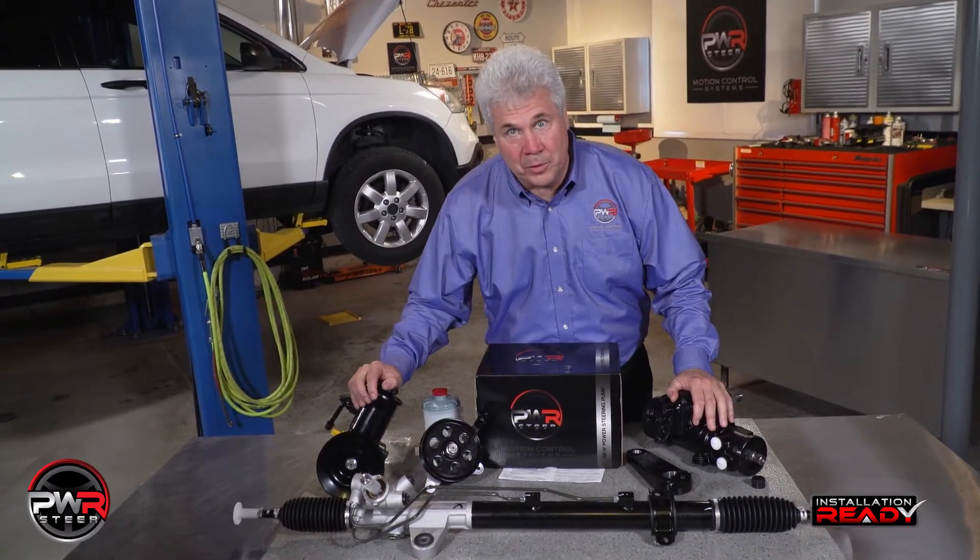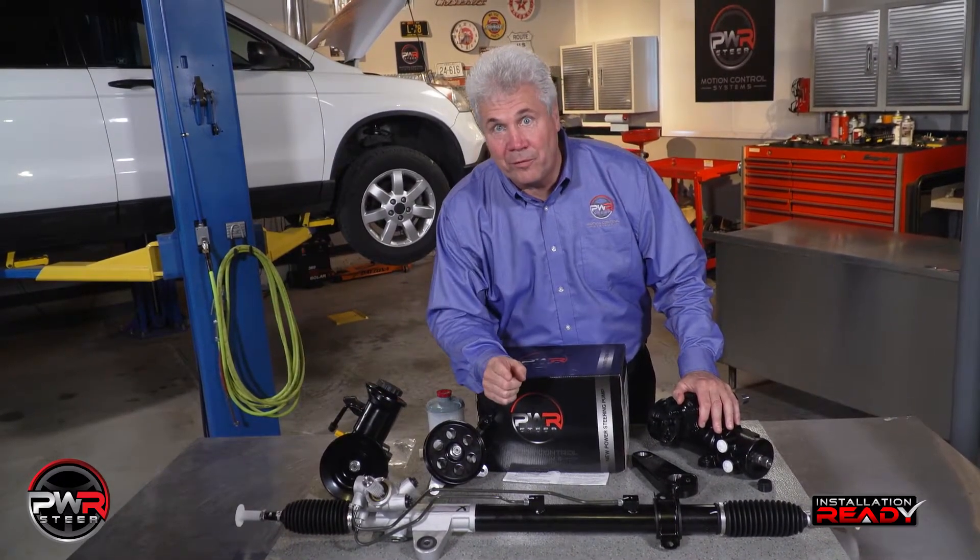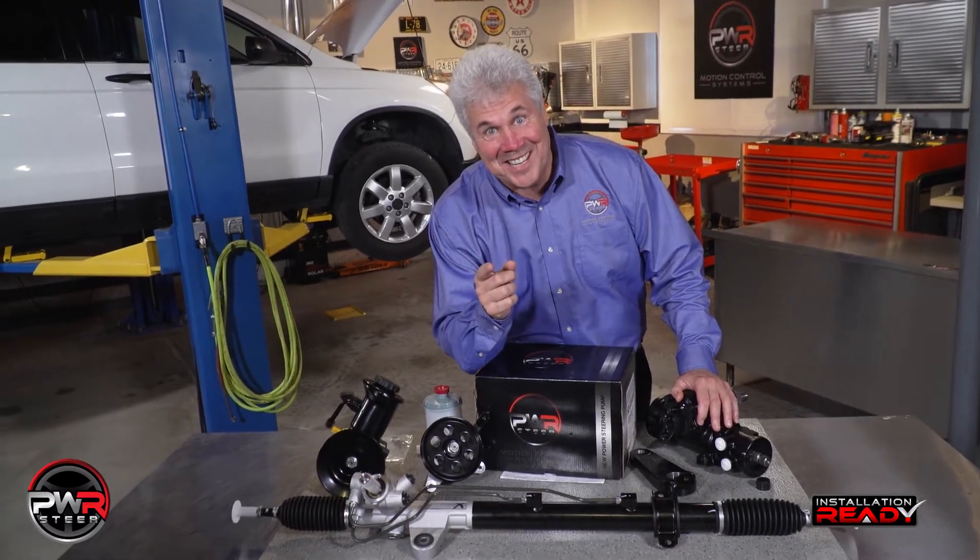100% new, 100% tested, engineered in Memphis, Tennessee. Thanks for watching. See you next time.